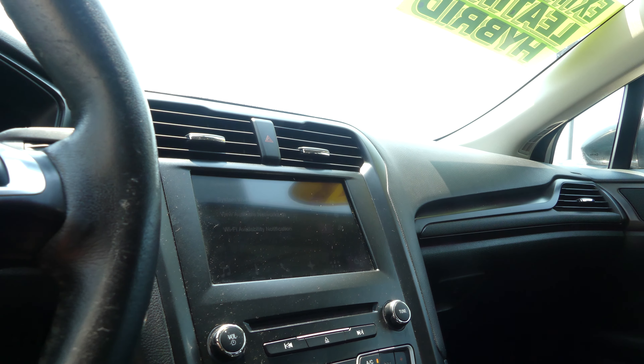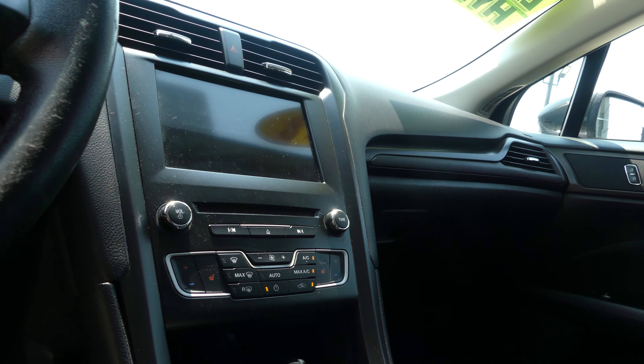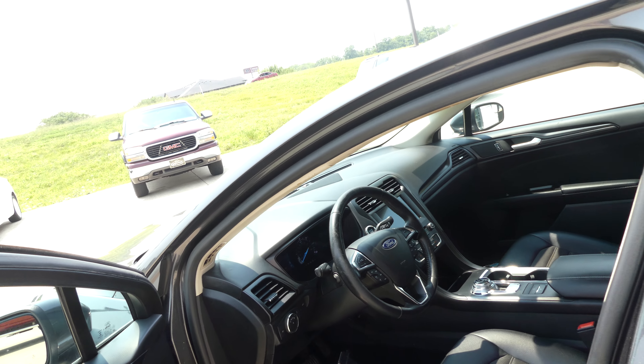Black-on-black interior with a large LCD touchscreen display which houses satellite radio, hands-free calling, navigation, and many more features and apps. Heated seats, USB ports, auxiliary plug-ins, one-touch keyless ignition, and a black leather steering wheel featuring cruise control settings, hands-free calling and audio.